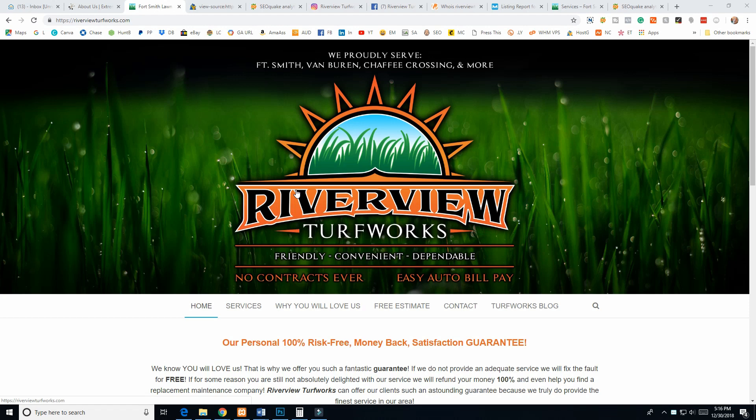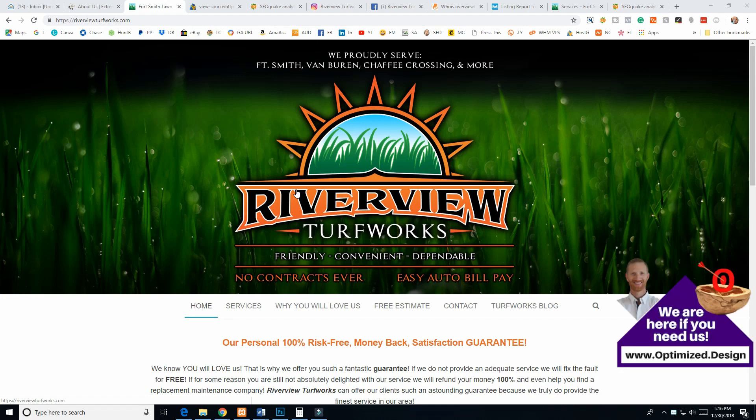We are about to analyze this lawn care business's brand new website. My name is Ryan Shimana and I am the founder of Optimized. We have been asked to take a look at Riverview Turfworks' website, and I'm happy to do this. I'm going to run through everything I see very quickly and hopefully give him some insight. We would be happy to handle this for him if he'd like to go that route, but that is totally up to him.